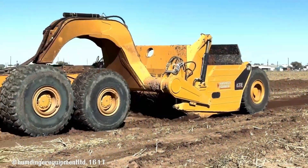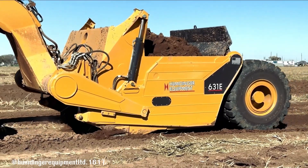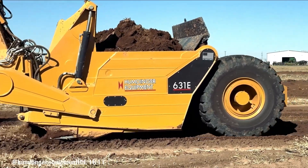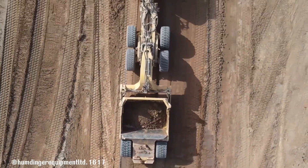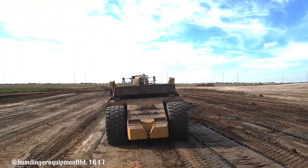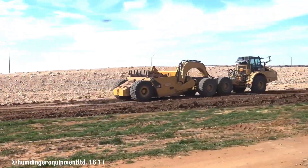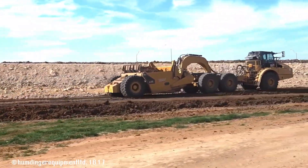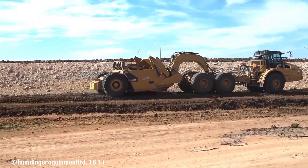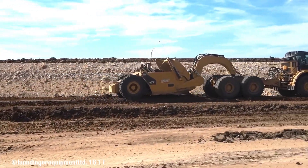The Humdinger 631E scraper is a high-performance earth-moving machine designed for efficiency and productivity. Known for its powerful engine, large capacity, and advanced features, the 631E is capable of handling demanding tasks in various industries including construction, mining, and agriculture. Its robust design and reliable performance make it a popular and versatile scraper, with innovative features and an operator-friendly design contributing to increased productivity and reduced operating costs.